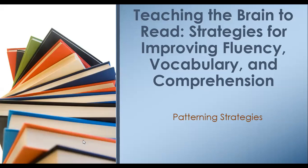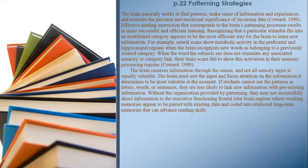Teaching the brain to read: strategies for improving fluency, vocabulary, and comprehension. Patterning strategies, page 22. The brain naturally works to find patterns, make sense of information and experiences, and evaluate the personal and emotional significance of incoming data. Effective reading instruction that corresponds to the brain's patterning processes results in more successful and efficient learning. Recognizing that a particular stimulus fits into an established category appears to be the most efficient way for the brain to learn new information.